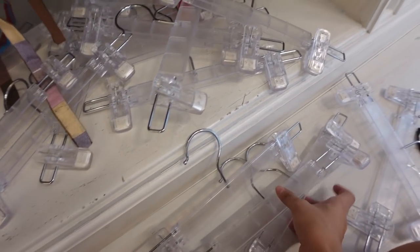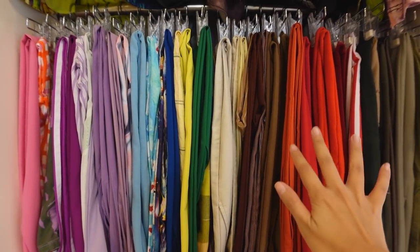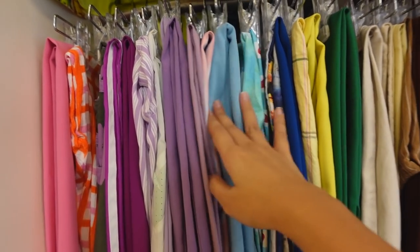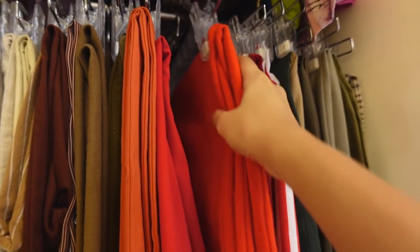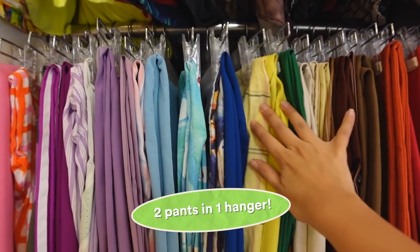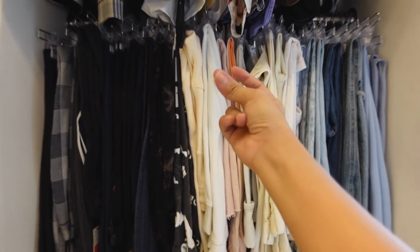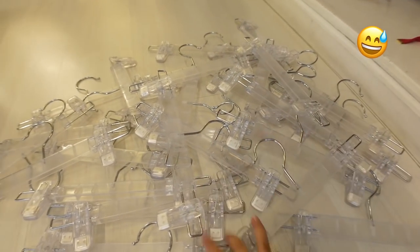So many hangers removed just by doing this, and this area looks so much neater now with two pants per hanger. I left a few thick ones like thick joggers on their own hanger, but the majority are now two-in-one. I did the same thing for another section and did a before-and-after snap - look at that, it's so neat! That tip was so useful, and look at all the hangers I freed up.